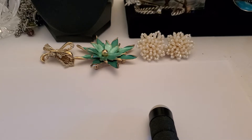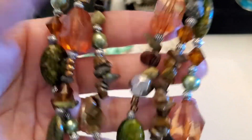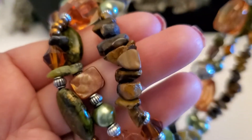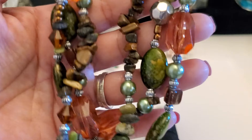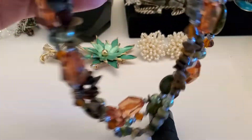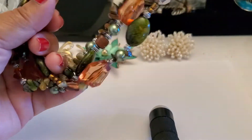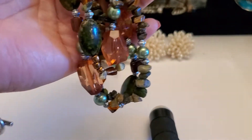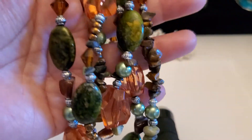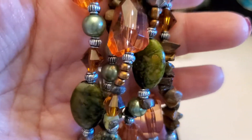I have this necklace. I think they're just plastic, and only some of these are stone — I can't tell. It has the lobster clasp and the extender. If you guys are interested, it'll be $3. Shipping starts at $5 under a pound, and international depends on your location. So this is $3.